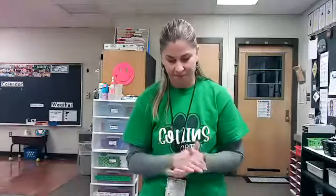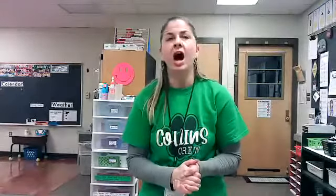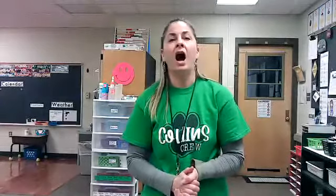Men, sat, hen. Which two rhyme? Men, hen. Three more: did, hid, got. Which two rhyme? Did, hid. Cut, hop, pop. Which two rhyme? Hop, pop.